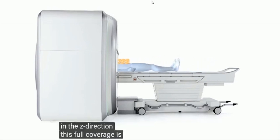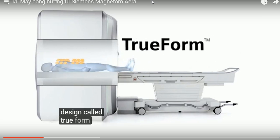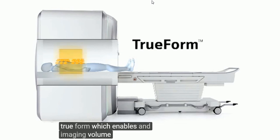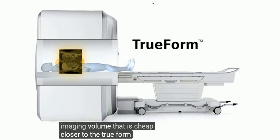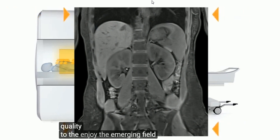The 145 cm magnet still supports a 45 cm field of view in the Z direction. This full coverage is due to a new magnet and gradient design called TrueForm, which enables an imaging volume shaped closer to the true form of the human body, for improved image quality to the edge of the imaging field.